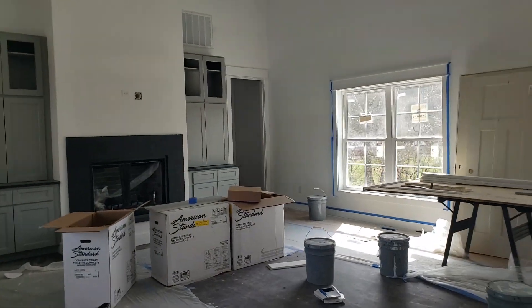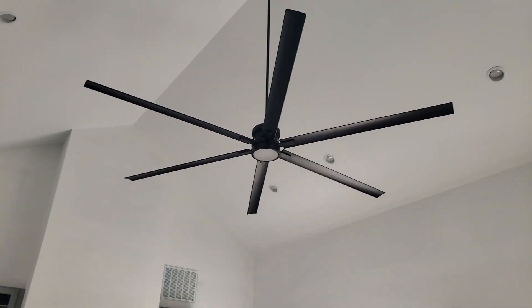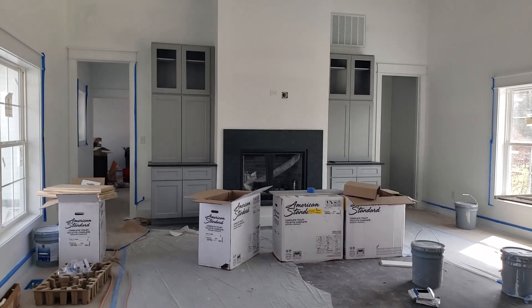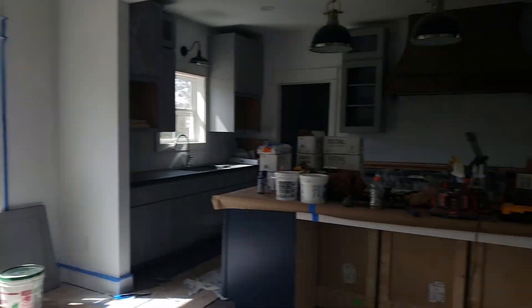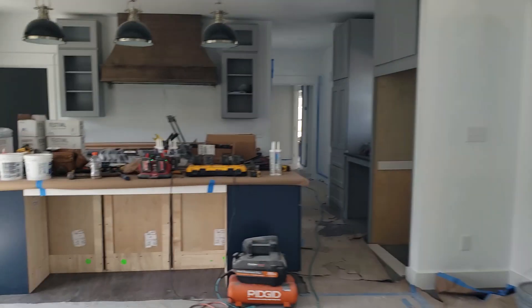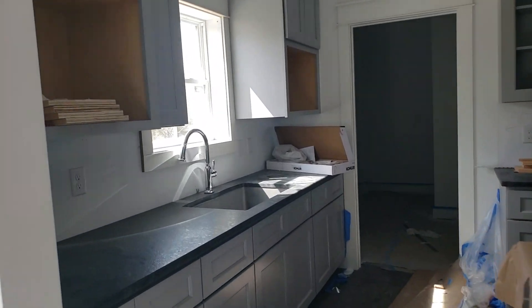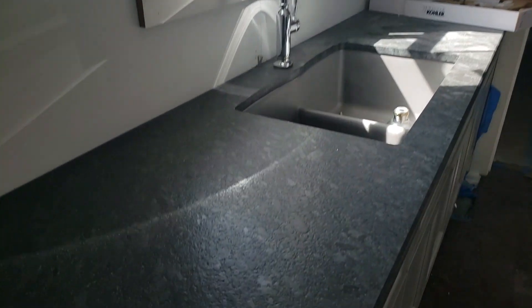Look at this beautiful family room — big vaulted ceiling and a massive fan. Look at that fireplace, very pretty, with cabinets all around it. The kitchen is looking pretty sharp too. The countertops are in and the flooring is in — this looks really good.